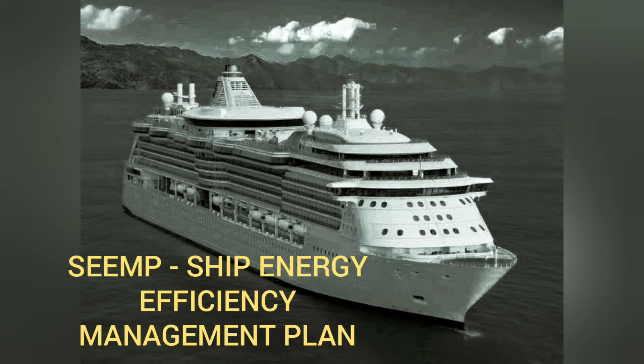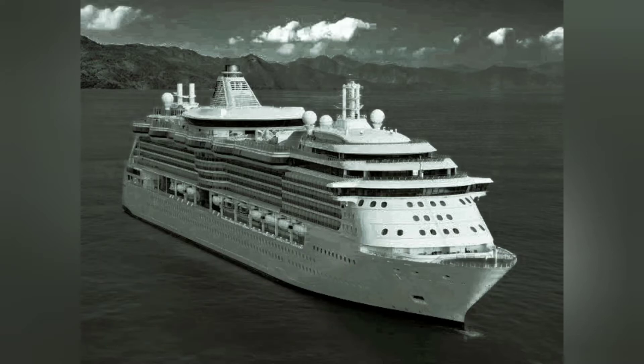Hello friends, today I'll make a video on Ship Energy Efficiency Management Plan — what it is all about, what all technical terms are there, and what all you really need to know in this topic. Let's get started.